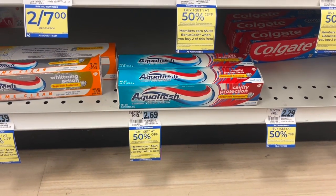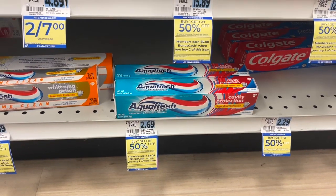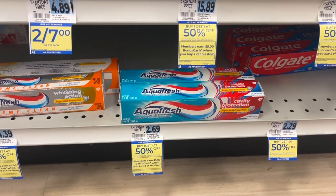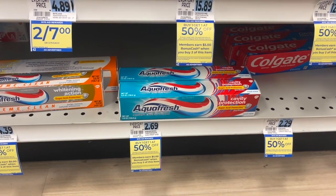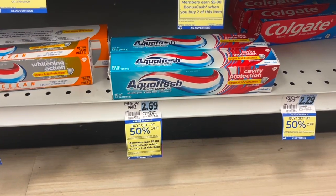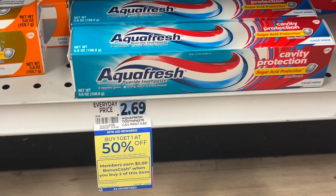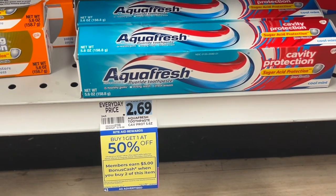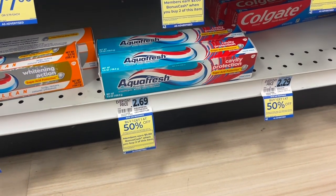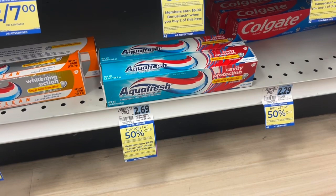I need to get three more dollars worth of items to qualify for the spend $25, get $5 off. So I'm picking up Aquafresh — I thought my store didn't carry them, but I guess they must've gotten them in. They're $2.69, the second one is 50% off, and when you buy two you get $5 back in bonus cash. This is a great item if you're new to Rite Aid and want to start earning bonus cash — no coupons needed. You pay $4.03 for two and get $5 back. The limit is two, so you can get up to four and get $10 back. I only need two for this transaction, so this works out perfectly.